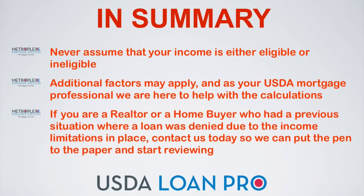If you are a realtor or a homebuyer who had a previous situation where a loan was denied due to the income limitations in place, contact us today so we can put the pen to the paper and start reviewing.